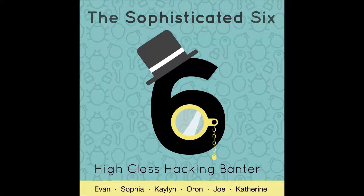The Sophisticated 6. The password lengths our group uses for all of our accounts are: 25, 7, 11, 12, 14, and 7. This is the length of our most frequently used passwords for all of our accounts.